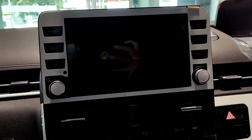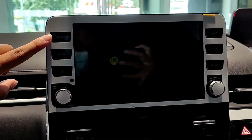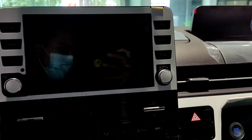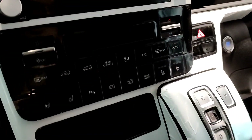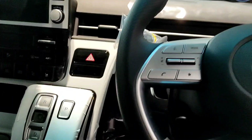Untuk di bagian tengahnya dia sudah ada monitor dengan bentang layar 10 inch. Ada tombol dan juga pengaturan volume, di sini ada pengaturan AC dan yang lainnya. Sebelumnya kita akan coba untuk menghidupkan mesinnya terlebih dahulu supaya lampunya bisa terlihat.